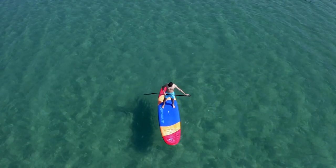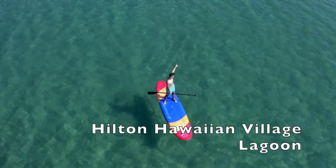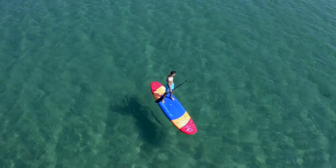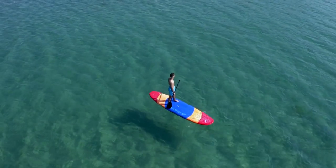Number nine: stand up paddle. You can find stand up paddles to rent up and down Waikiki, but you can also get a lesson at the Hilton Hawaiian Village and you don't have to be staying there. Just go to the lagoon and they have them to rent right there.